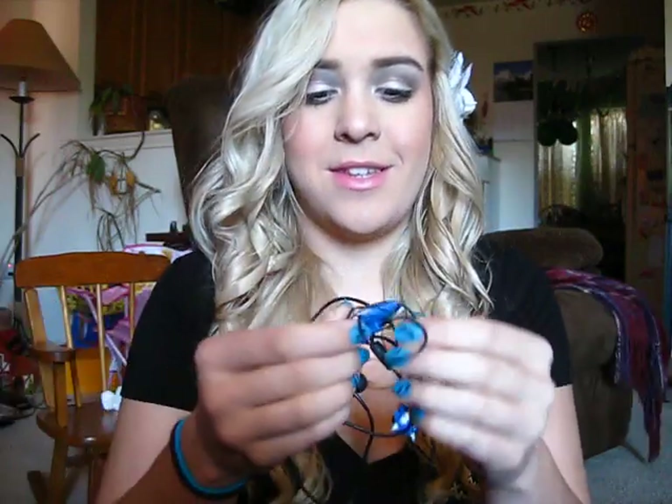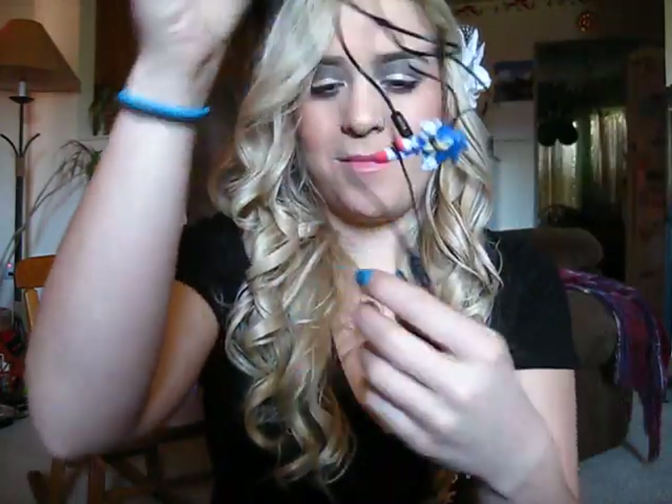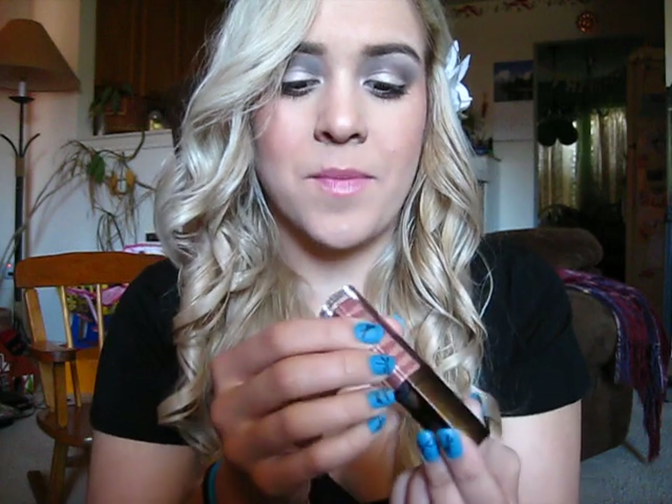I also got these Sonic the Hedgehog headphones that are super cool — they have little Sonic heads. They're amazing. And then I also like the Lorac lip gloss in Chuck. That's my favorite one that they have — they're very, very sweet, kind of like cotton candy. I gotta go because my camera's dying. Bye!